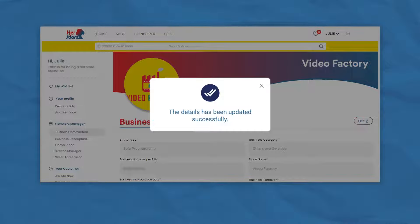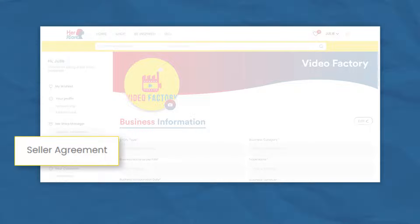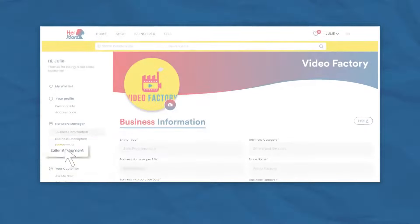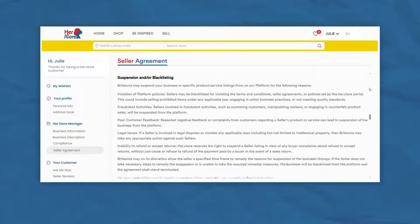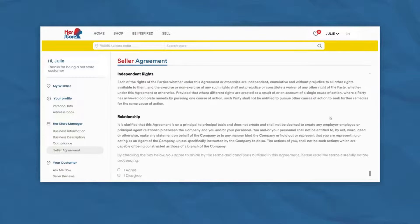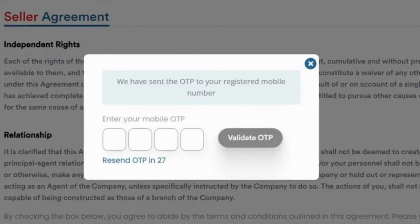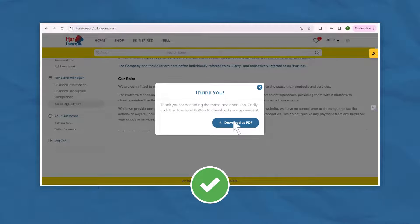Once your business documents have been validated, you will receive the seller agreement on your profile. Your acceptance is validated with an OTP sent to your registered mobile number. Once verified, you can download the signed agreement.